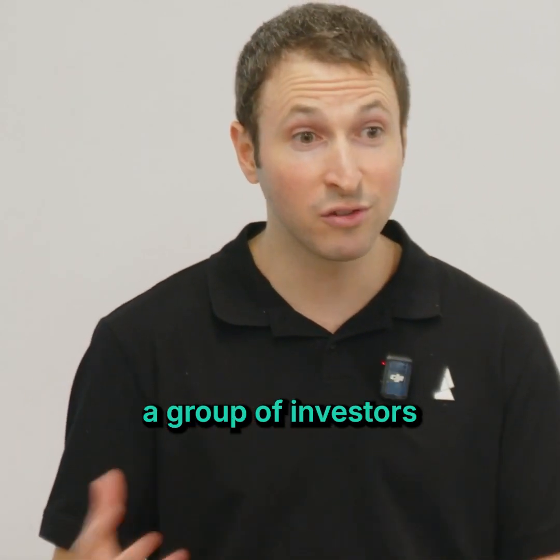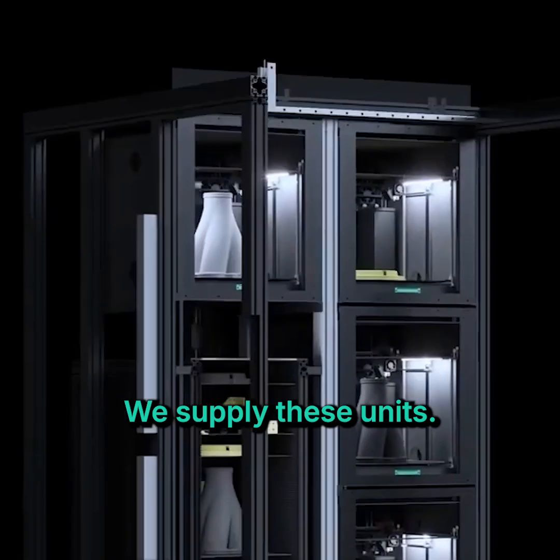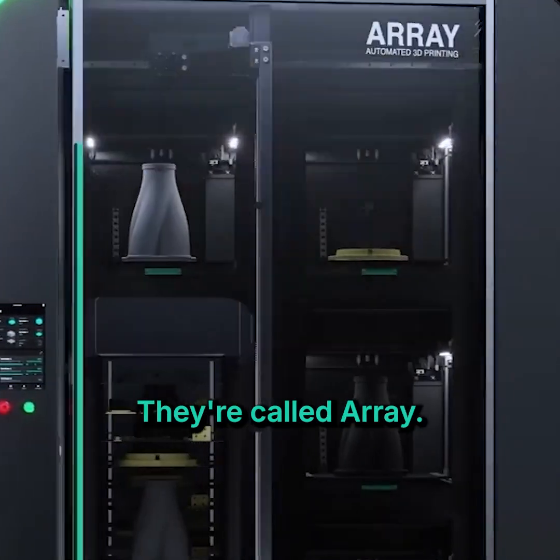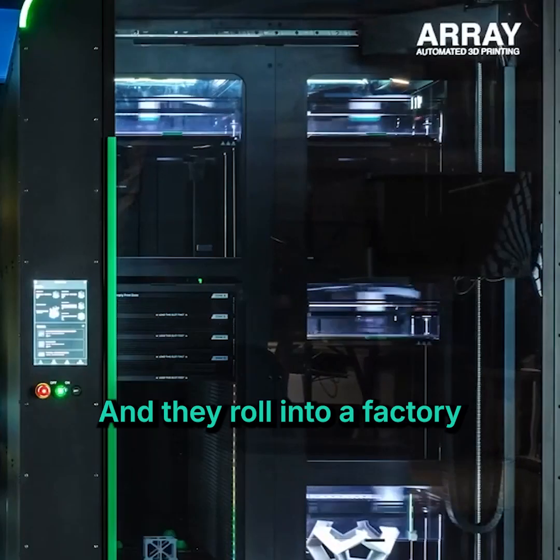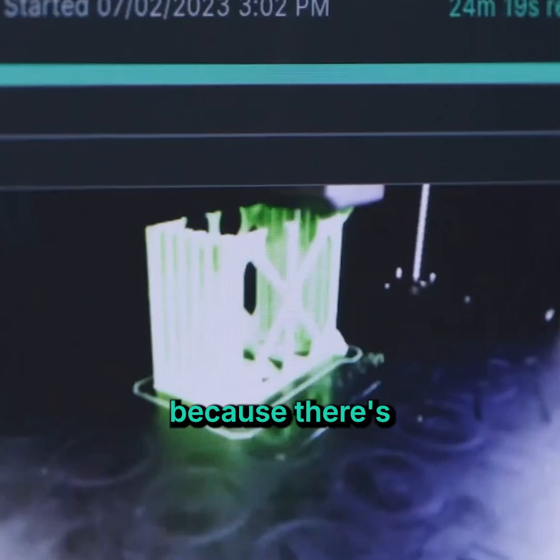We were able to convince a group of investors to come in with us, and now five years later we're in a very different business. We supply these units — they're about the size of a car, they're called Array — and they roll into a factory and print a high volume of custom plastic parts with no manual labor.